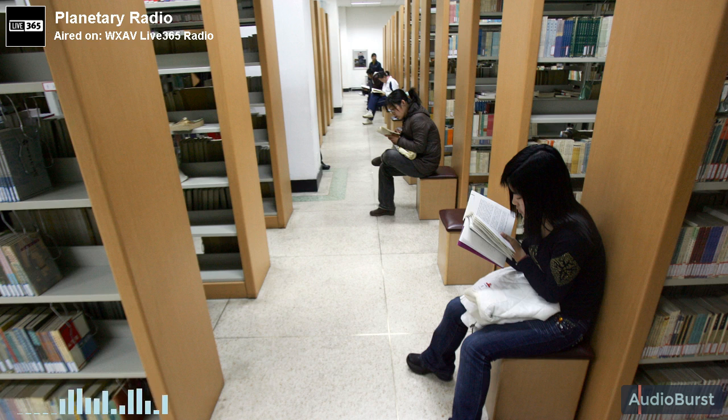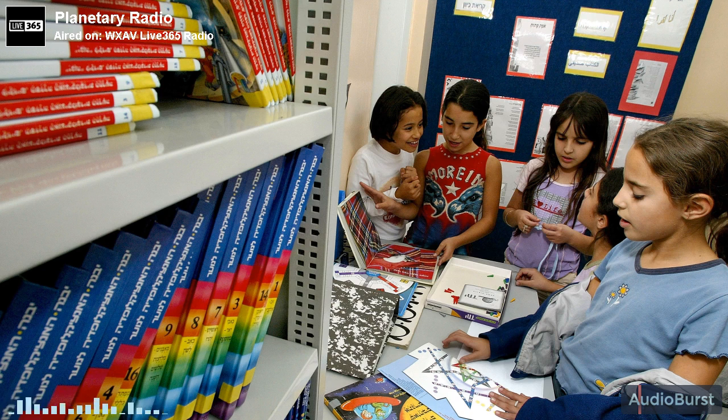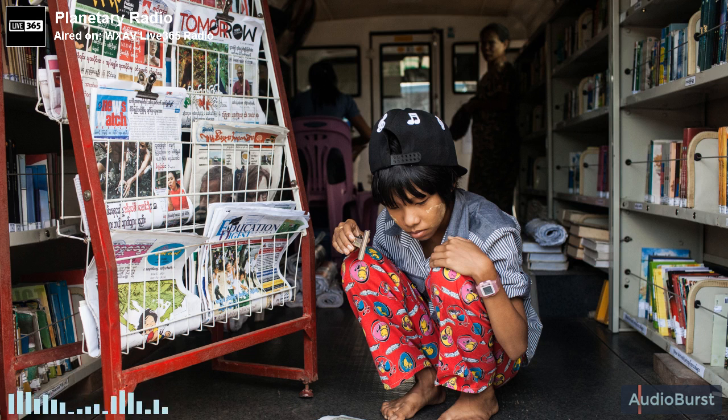I wanted to make sure that they discussed some recent science, that they mentioned that there was active exploration happening of all these places. But in addition to facts, I also really want books to represent the fact that we don't know everything about the planets, that the reason we have to keep exploring is that there are lots of questions that we don't have the answer to.